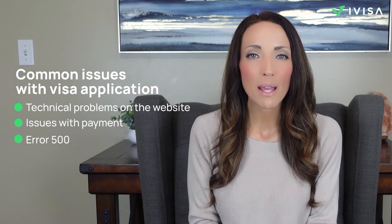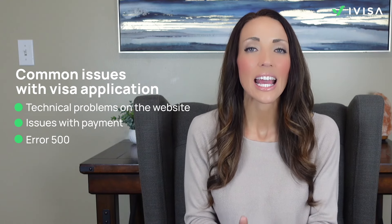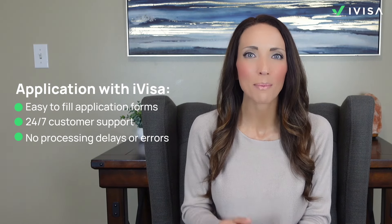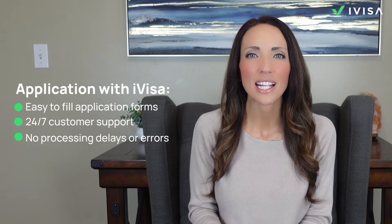Real-life experiences shared by travelers reveal some common issues with the eVisa and EVOA application process. Many have faced technical problems on the website, such as payment errors or the page reloading after encountering errors. Issues with payment not going through or receiving an unpaid status even after attempting to pay were also reported. Some users encountered a 500 error multiple times before finally being able to submit their application successfully. To avoid these problems, consider using iVisa's website, where you can save time filling in the application, avoid errors as their team checks the application before sending it for approval, fill the forms in your own language, save the application and return later, and avoid processing delays, site timeouts, and CAPTCHA errors. It's suggested to try the application process during off-peak hours if using government websites, or choose to expedite the process with rush and super rush processing speeds on iVisa.